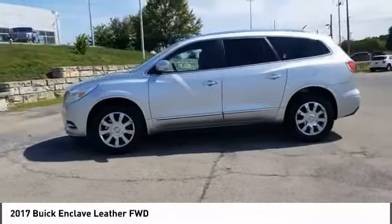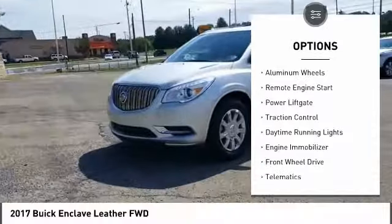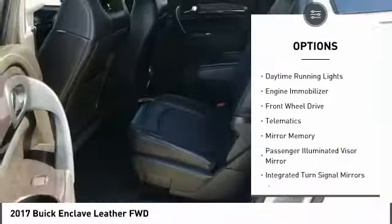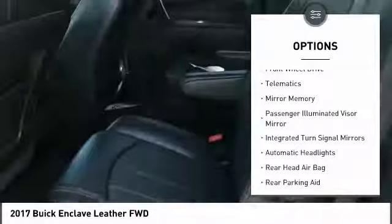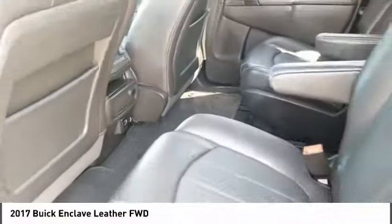Here are some of this vehicle's great options: tire pressure monitor, blind spot monitor, heated mirrors, aluminum wheels, remote engine start, power lift gate, traction control, daytime running lights, engine immobilizer, and FWD.